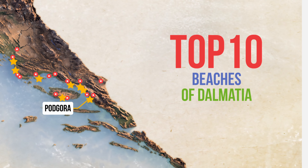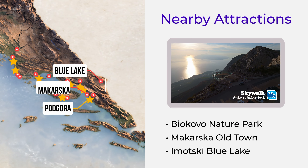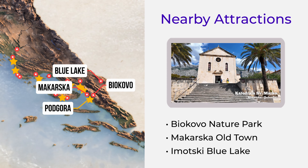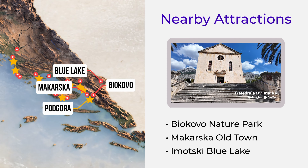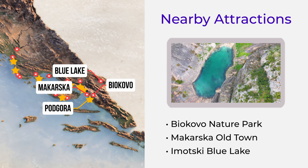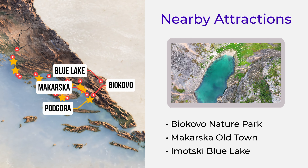Enhance your visit by exploring Biokovo Nature Park — discover incredible hiking trails and breathtaking views. Makarska Old Town — enjoy the lively markets and the beautiful coastline of this historic town. And Imatski Blue Lake — visit one of Croatia's most fascinating natural wonders.